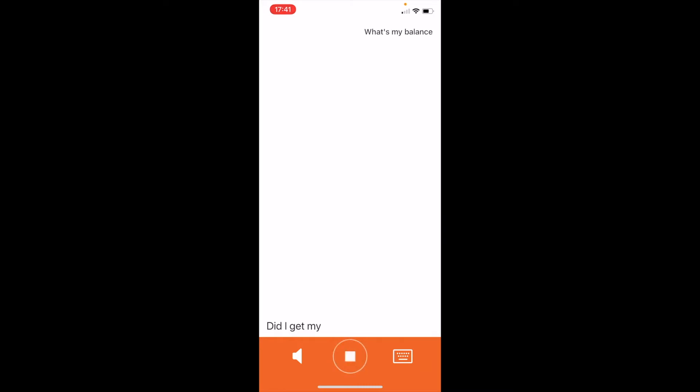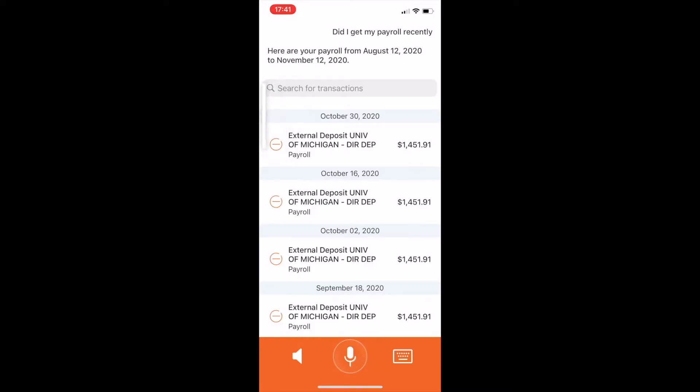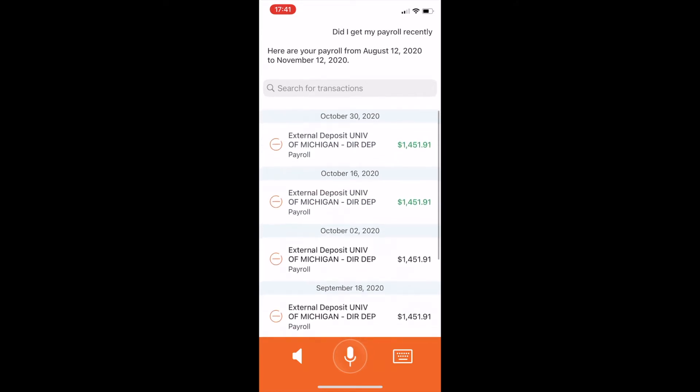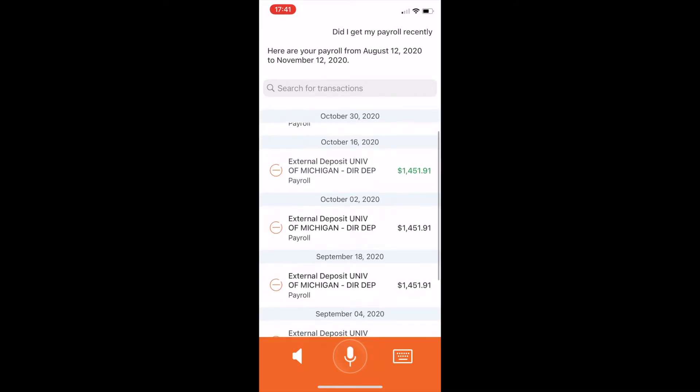Did I get my payroll recently? Here are your payroll from August 12, 2020 to November 12, 2020. These are the low touch point inquiries that people will call into the call center that we can facilitate through the assistant.